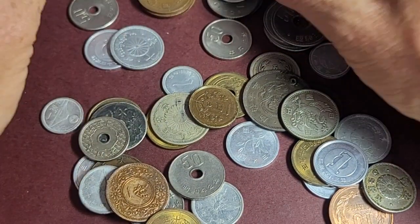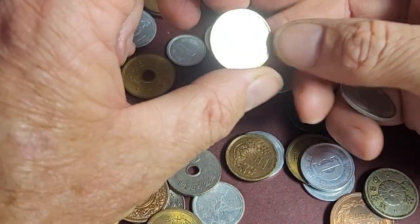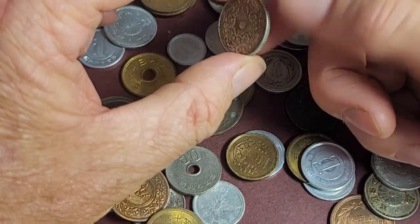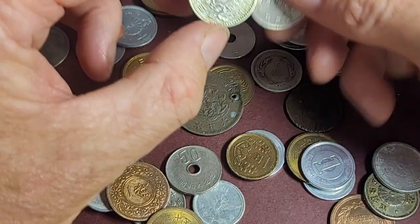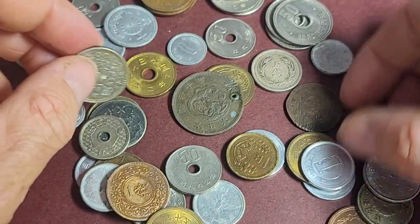We have quite a lot of coins here. This is the silver coin issued in the 1950s, and it replaced the 100 yen — obviously the specifications are similar.